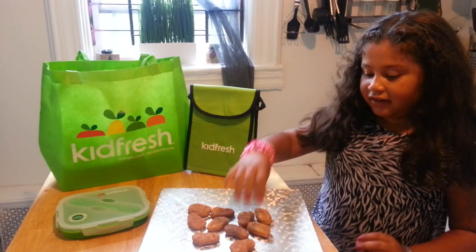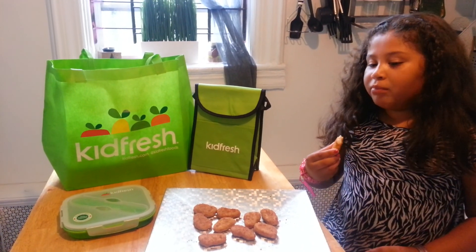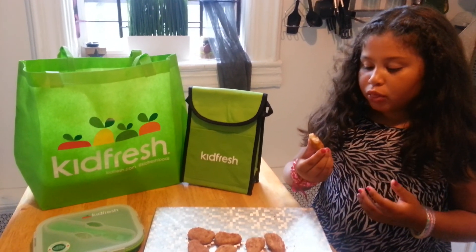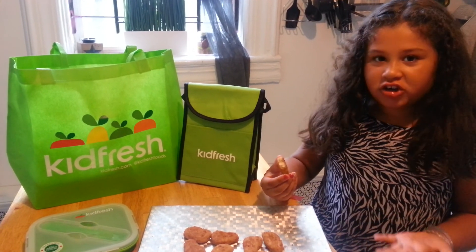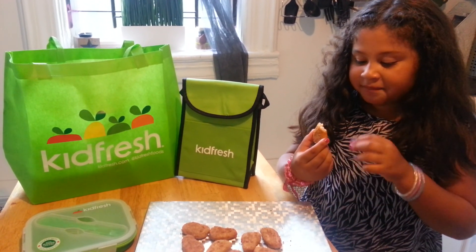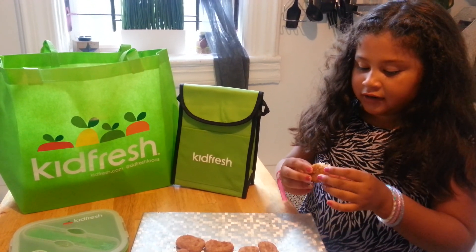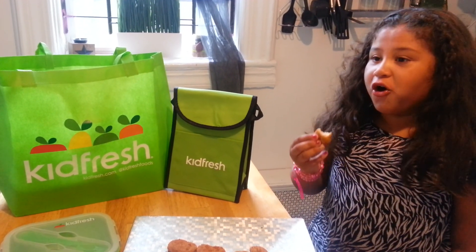Now I'm going to taste them. Mmm. It's really good. It tastes really good. It's crunchy on the outside and I also feel it has a bit more flavor than other nuggets, and I barely can taste the vegetables. This is super good.